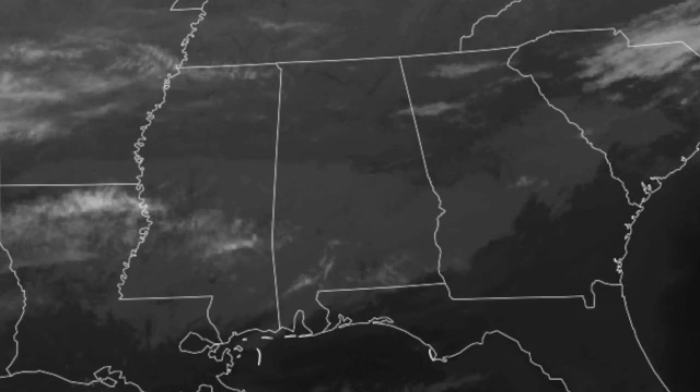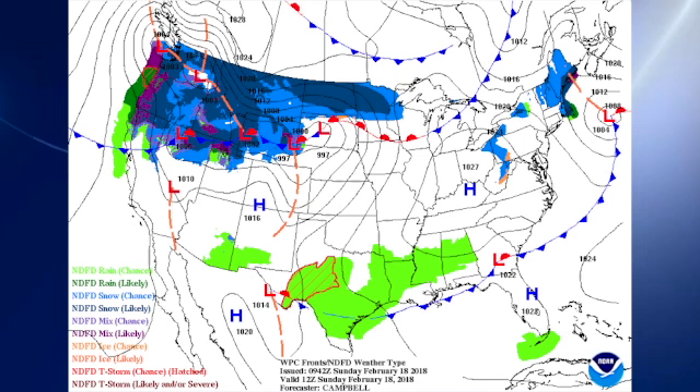I'm meteorologist Brian Peters with a look at your Alabama weather for Sunday, February the 18th. Quite an interesting spell of weather ahead of us. Our satellite imagery this morning shows a bit of a contrast with some clear skies over the Tennessee River Valley. You can see the river in there, with cloudy skies basically in central and south Alabama.